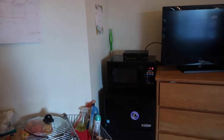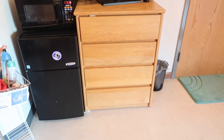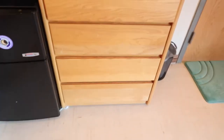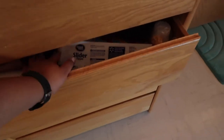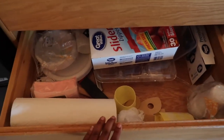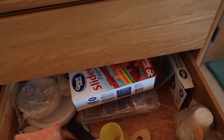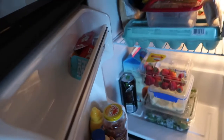Moving on from the cooking stuff — that's my dresser by the way. I have all my kitchen stuff in there; it's usually more organized than this. I also rented a mini-fridge from the school — it's pretty big.